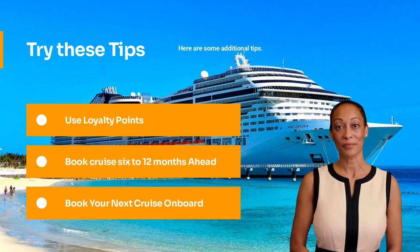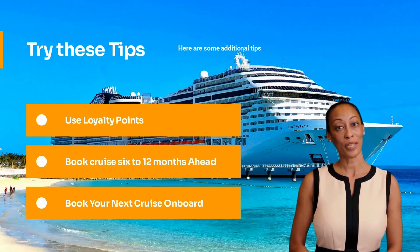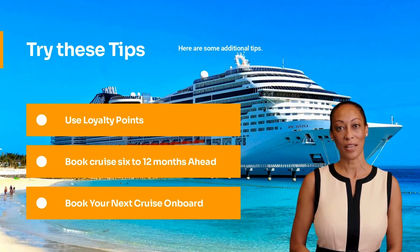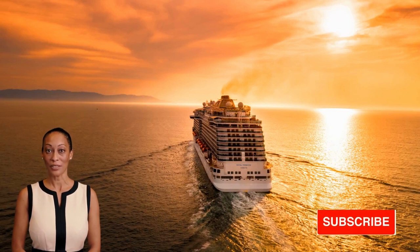Thanks for watching. If you find this content useful, please like and subscribe. Visit our online booking travel website airlinesvacation.com to find affordable cruise deals to popular destinations like the Bahamas, Mexico, Hawaii, and more. Let us know in the comments if we missed anything, and subscribe and click the bell to stay up to date with the best travel tips and cruise deals.